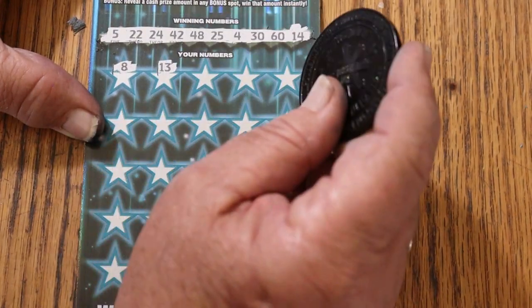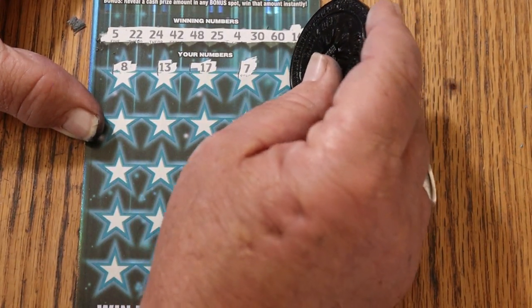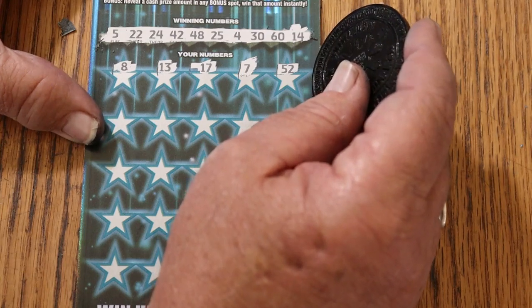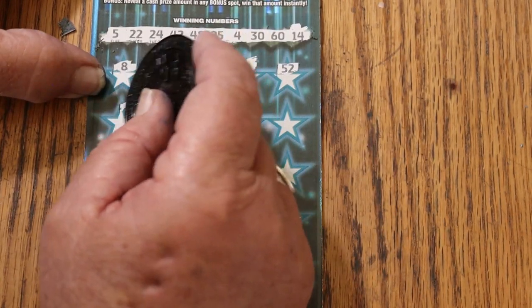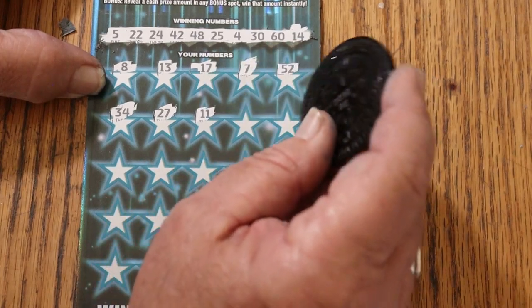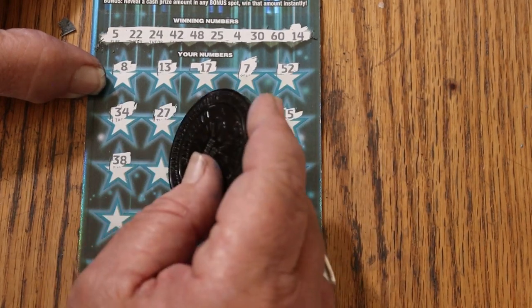LV's: 8, 13, 17, 7, 52. I wish the numbers were a little more contrasty, a little darker against the white background, but they are big so it's a lot easier to see them. 34, 27, 11, 39, my number 15.